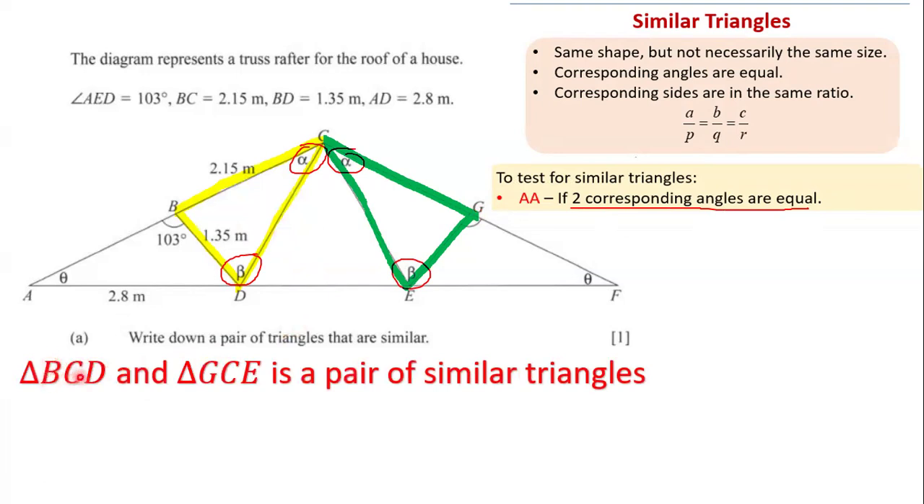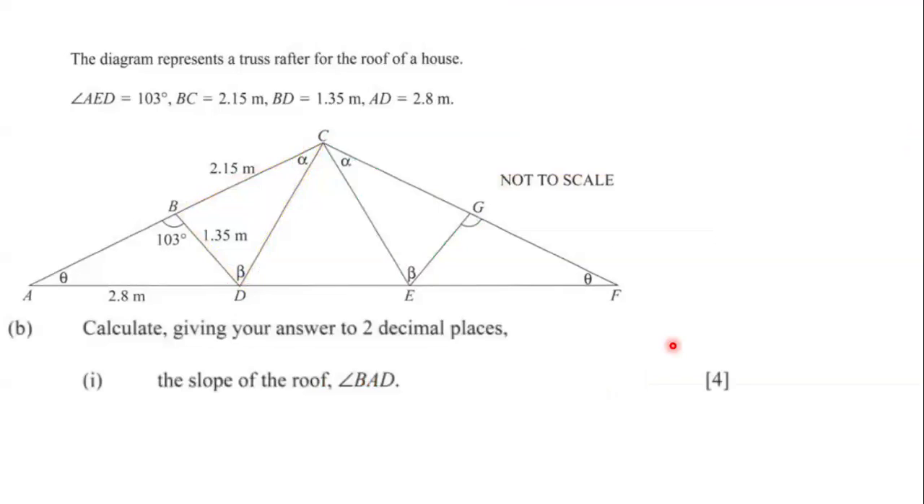Moving on to the next question: calculate the slope of the roof, angle BAD, correct to two decimal places. We need to figure out the size of angle BAD, so let's identify this angle on the diagram.